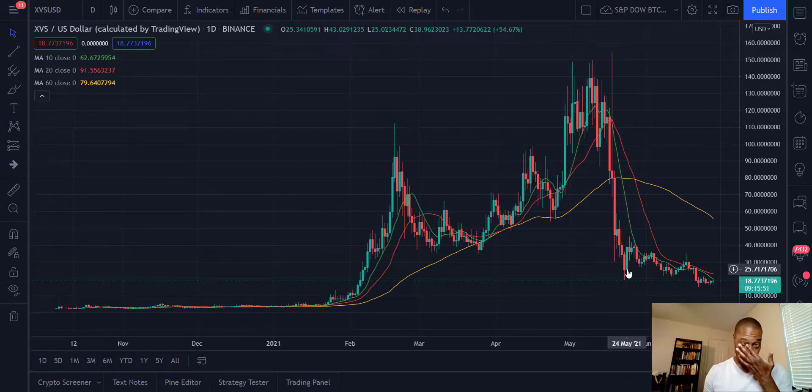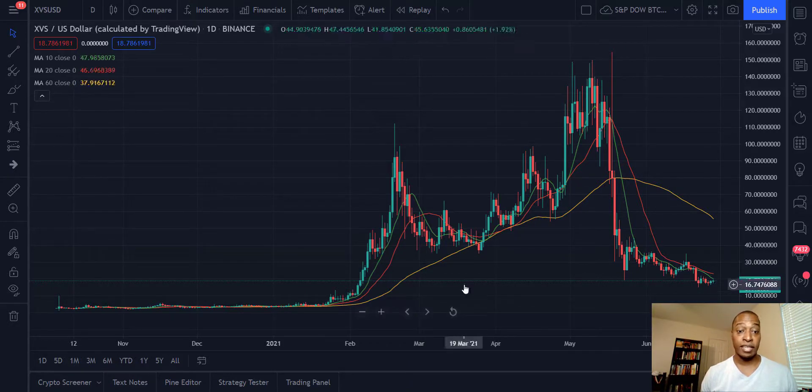Look at what happened back in May — that May drop we see across various tokens, but they were not all hit the same. This is actually really significant. The question now is: have we reached some support, or is this likely going to be just a pause before another leg down?